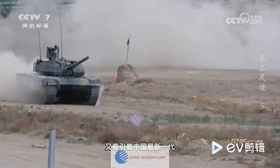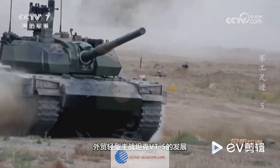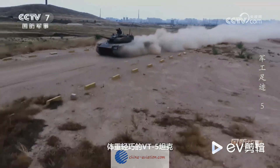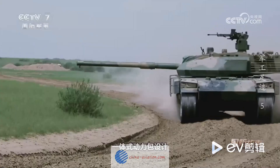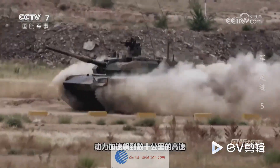In conclusion, the VT-4 main battle tank is a testament to China's prowess in advanced tank production. It's a symbol of China's ability to seamlessly integrate cutting-edge technology into a powerful and formidable weapon of war. The VT-4 is not just a tank — it's a marvel of modern warfare and a testament to China's relentless pursuit of technological superiority.